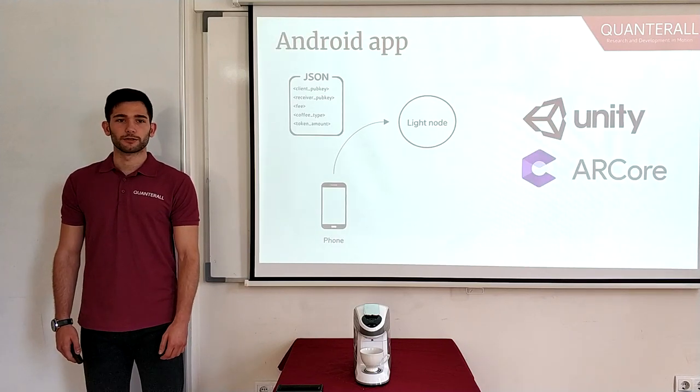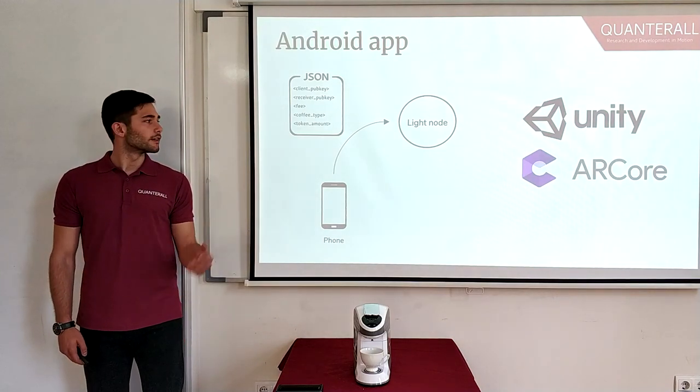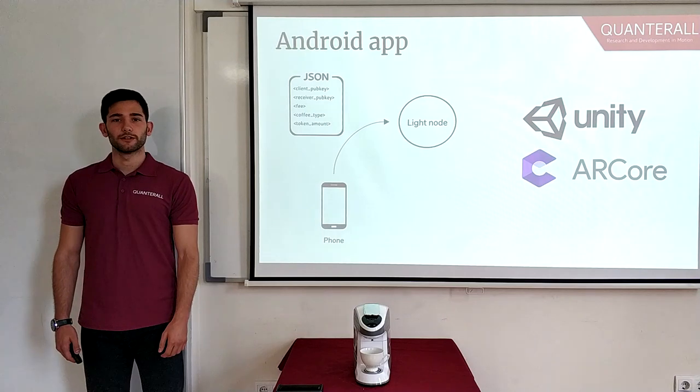First, our Android app. It uses the Unity development platform and Google's ARCore, and its job is to recognize the coffee maker and to prompt you with a menu. When you choose your desired beverage, your phone is going to make an HTTP request containing a JSON with all the information about it and send it to the light node. Since this is only a proof of concept, our light node implementation is extremely simple and is not intended for a real-case scenario. In a real-case scenario, the light node would be replaced by some type of wallet, or perhaps a hardware wallet.